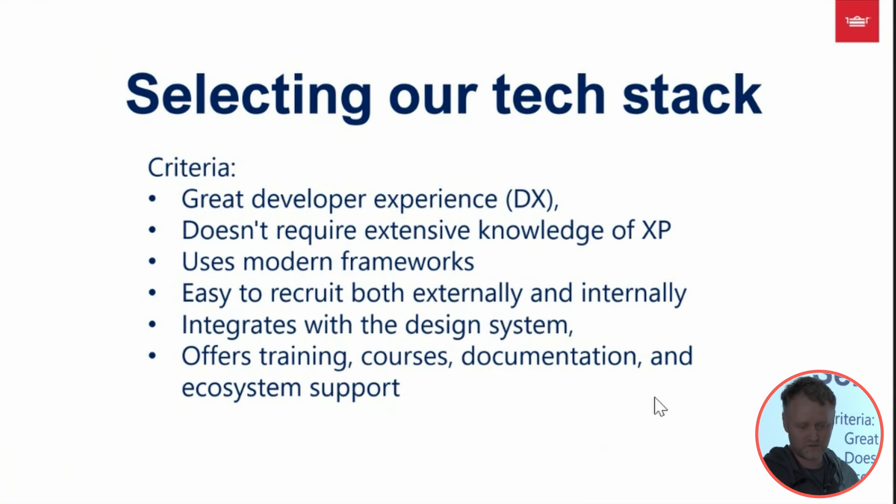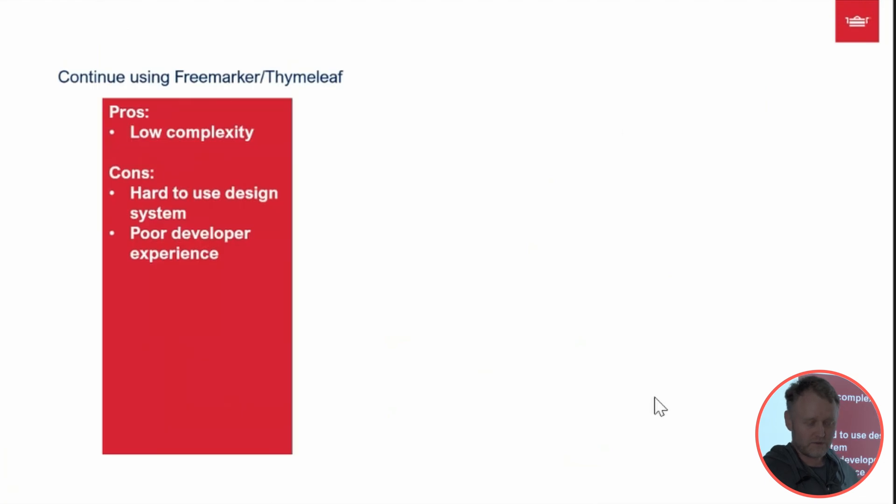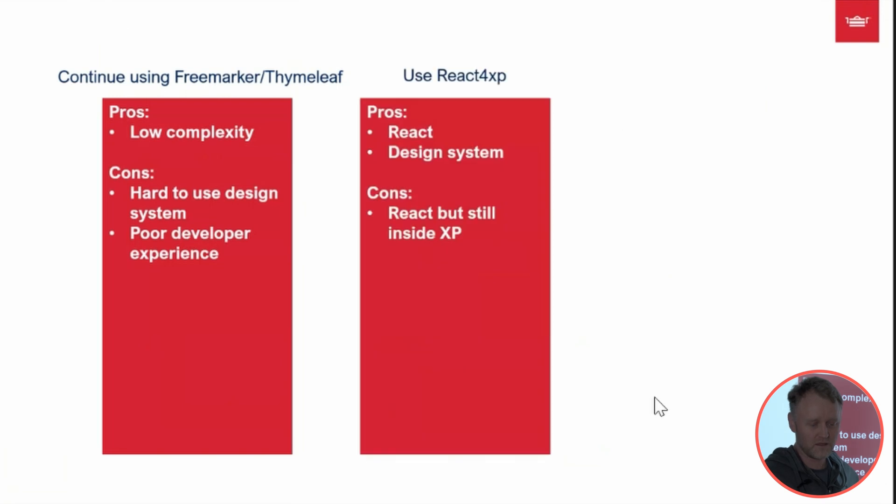We had different options. We could continue using FreeMarker — it's easy for those who have been using Nonik for a while — but the cons are it's hard to use the design system and the developer experience wasn't that great.